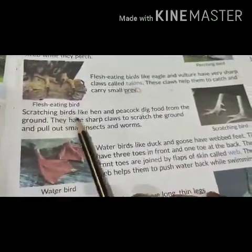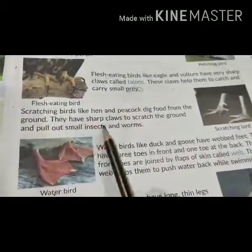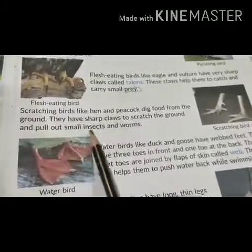Scratching birds like hen and peacock dig food from the ground. They have sharp claws to scratch the ground and pull out small insects and worms.